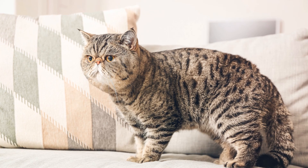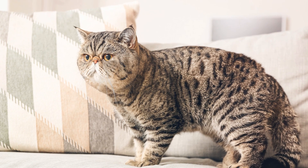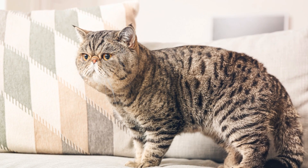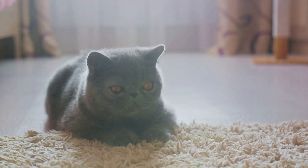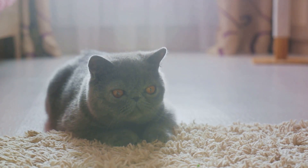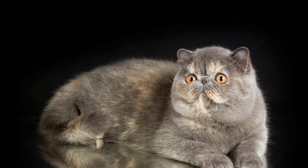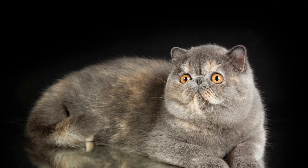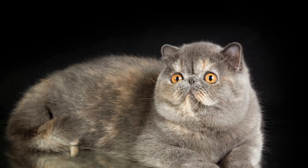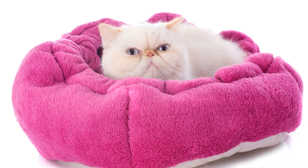But this isn't the only distinct feature. They also possess a round face complemented by full cheeks and large, expressive eyes that come in a variety of colors. And speaking of colors, the Exotic Shorthair doesn't disappoint. This breed flaunts a diverse range of coat colors and patterns — from solids such as chocolate, cream, and black, to silver and golden, and even tabby patterns. The Exotic Shorthair cat truly is a kaleidoscope of colors. And let's not forget the tortoiseshell and calico variations, which add an extra layer of charm to this already delightful breed.